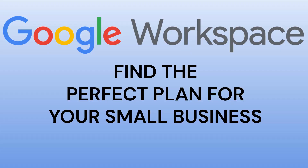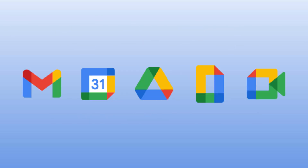In this video we're taking a deep dive into Google Workspace, looking specifically at the options best for small businesses. We'll look at the core apps, explore the different plans — Business Starter, Business Standard and Business Plus — and help you figure out which one suits your needs best. We'll also uncover a few hidden gems along the way.